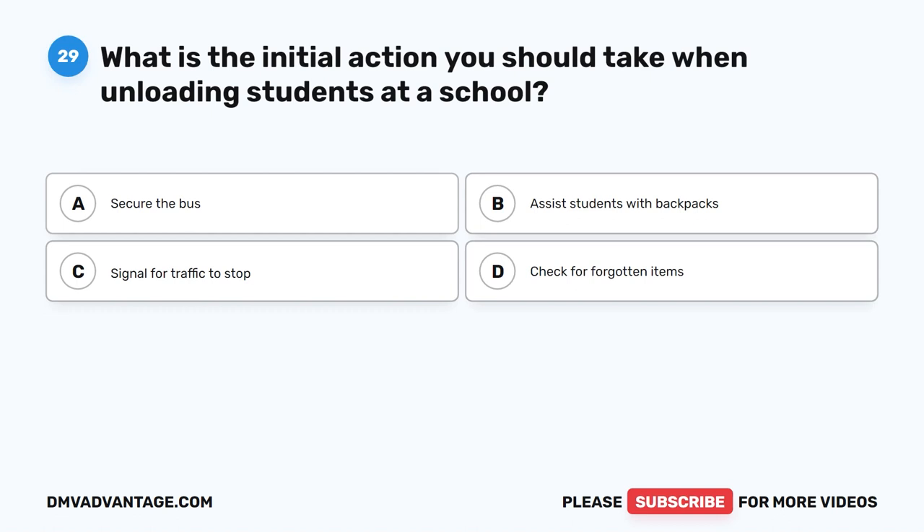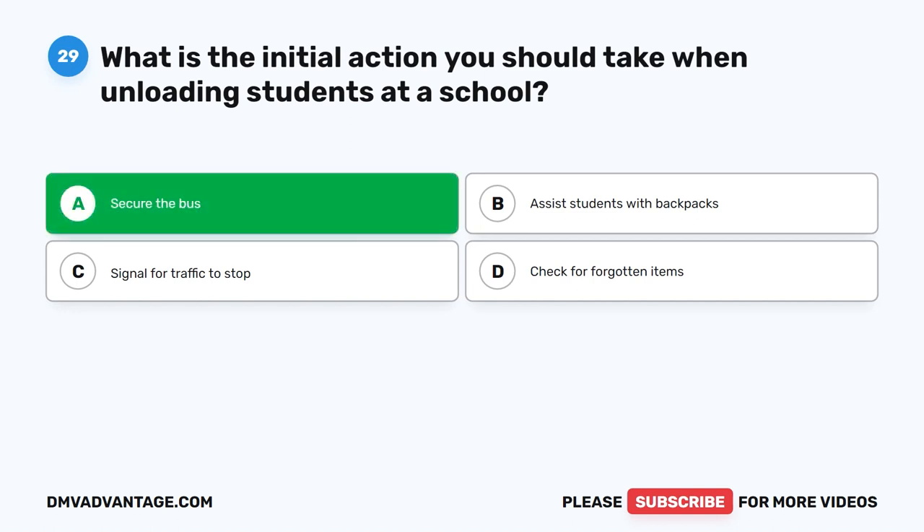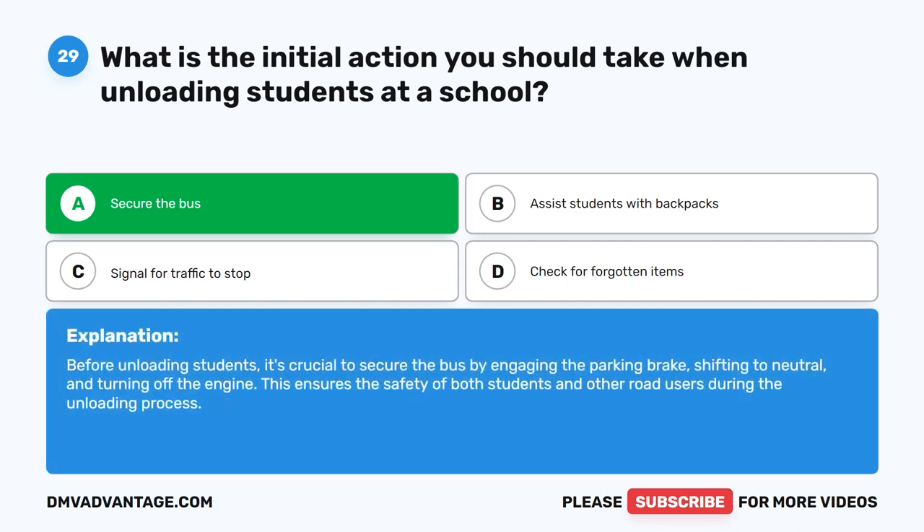Question twenty-nine. What is the initial action you should take when unloading students at a school? The correct answer is A: Secure the bus. Before unloading students, it's crucial to secure the bus by engaging the parking brake, shifting to neutral, and turning off the engine. This ensures the safety of both students and other road users during the unloading process.